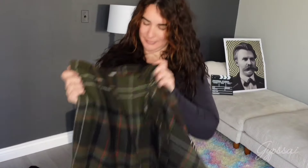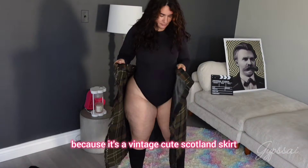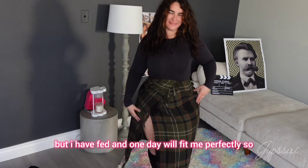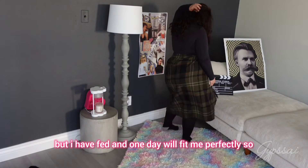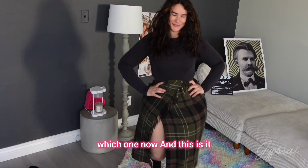And now let's go with the last one that I want to keep, because it's a vintage cute Scotland skirt. It's a bit small on me — that's why it doesn't close — but I've been losing weight and one day it will fit me perfectly. So how do you guys like the video? Let me know which ones to keep and which ones to get rid of. That's it — this is the end of the video. Xoxo!